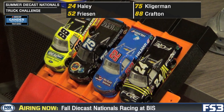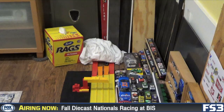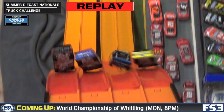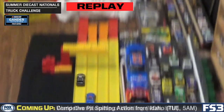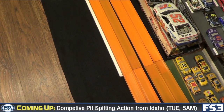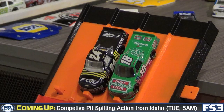Next up: Justin Haley in the 24, Stuart Friesen in the 52, Parker Kligerman in the 75, Matt Kraft in the 88. Away they go. Justin Haley initially I thought had somersaulted — he got up on his rear end. All four trucks way up in the air there. Somehow all came back down into their proper lane. Kligerman on his side, Matt Kraft hard hit into the wall. Other three trucks including Kligerman back on four wheels. Kraft upside down. But it's Justin Haley who will survive and advance.